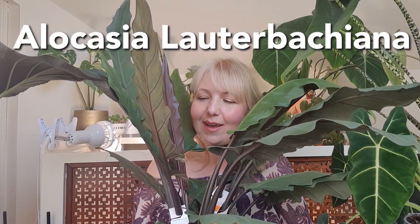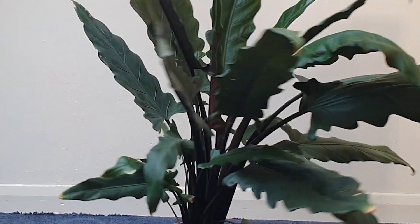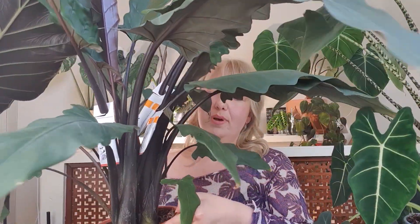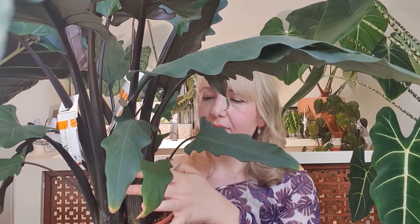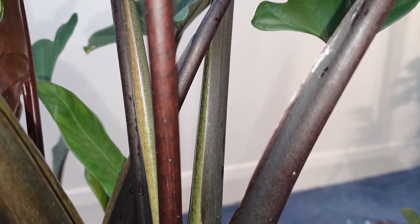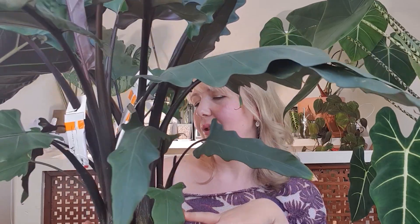Next up is my Alocasia lauterbachiana, or purple sword Alocasia. I call it Jagger due to its serrated scalloped edges and lance-shaped leaves — it kind of looks like the iron throne. It feels quite badass. It has given me loads of pups. I believe if this one flowered I would be able to propagate it. It is named after Carl Lauterbach, who discovered the yellow-breasted boabird, apparently. The stems are quite stripy with a pattern almost like a muted Sabrina pattern but much darker — you can't really see it well on camera, but it's very cool.